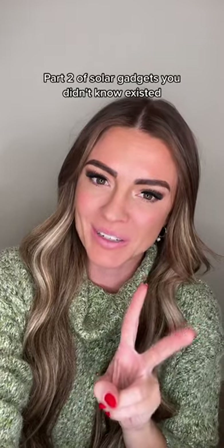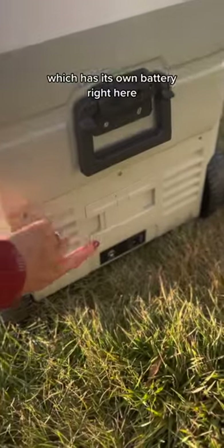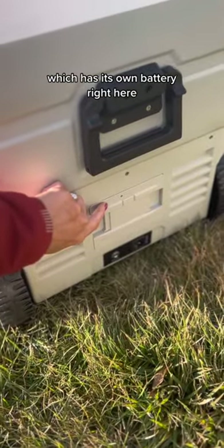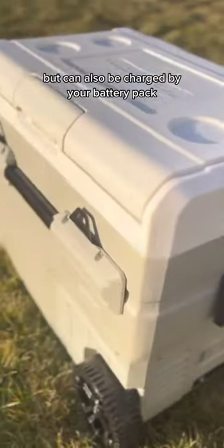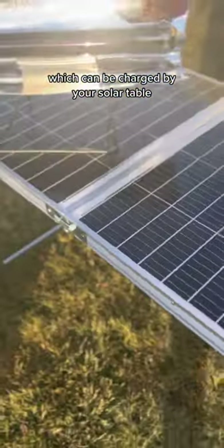Part two of solar gadgets you didn't know existed. The chillest cooler, which has its own battery right here, but can also be charged by your battery pack, which can be charged by your solar table.